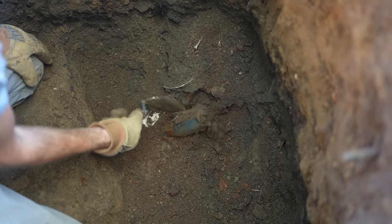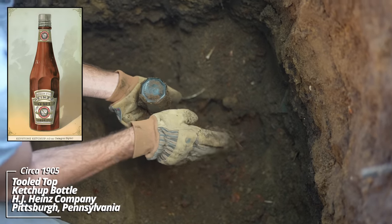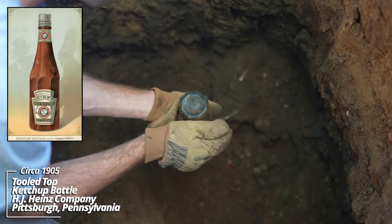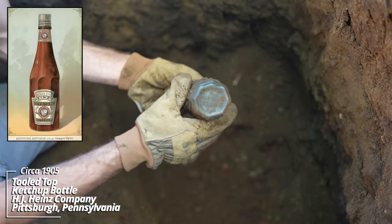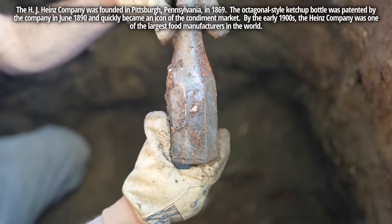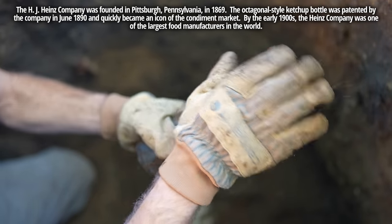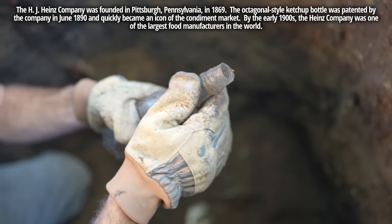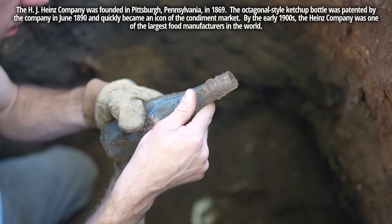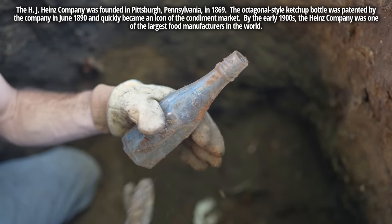Looks like maybe a ketchup bottle on the way out. Patented June 1890, H.J. Heinz Company — that's the same Heinz ketchup company that's in business today. It's got a tooled top and some kind of a monogram on it. H.J. Heinz Company, Pittsburgh, trademark.